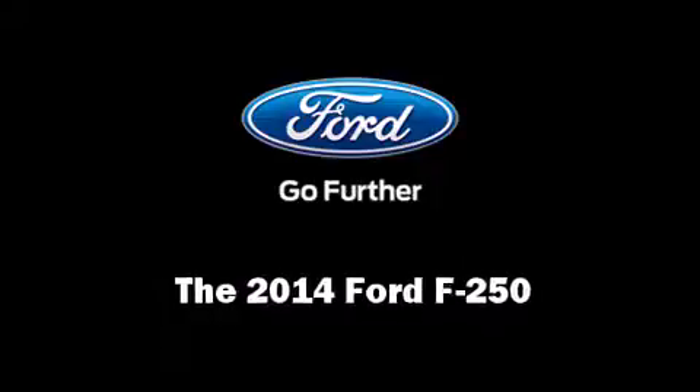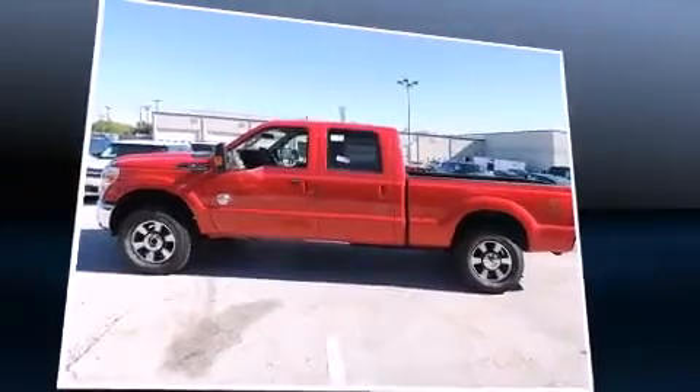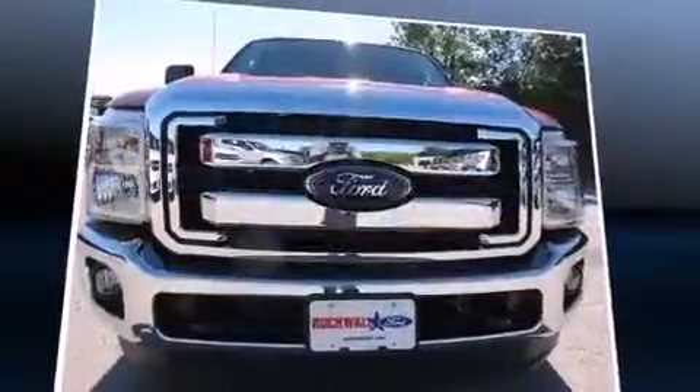The 2014 Ford F-250. Smooth gear shifts are achieved thanks to the powerful eight-cylinder engine. And for added security, Dynamic Stability Control supplements the drivetrain. Four-wheel drive allows you to go places you've only imagined.